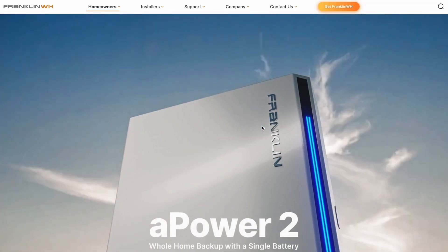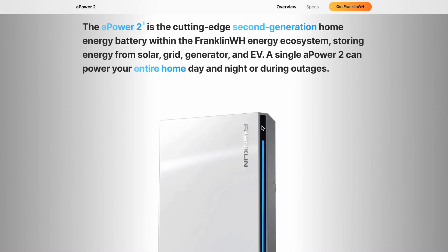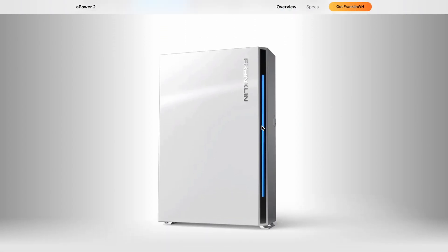Their original focus was AC-coupled batteries. You could slap them onto any existing solar system and boom, you're in business. But now, with the A-Power S, they're playing in Tesla's sandbox. And let me be honest, they're following Tesla's blueprint pretty closely here. Same idea, different chemistry. The question is, can they out-Tesla Tesla?